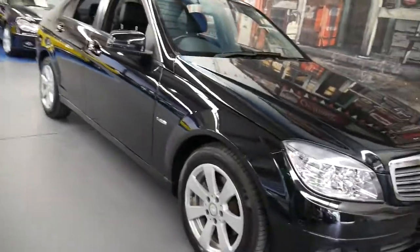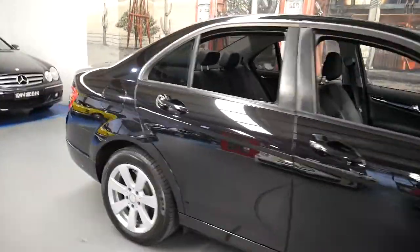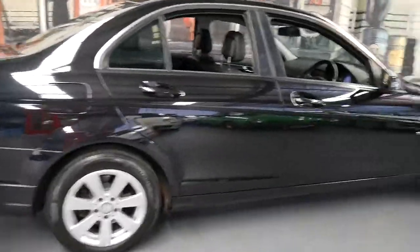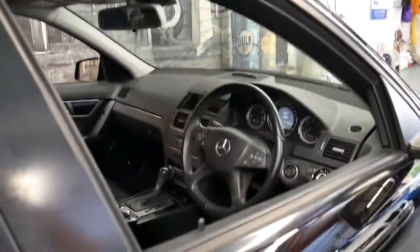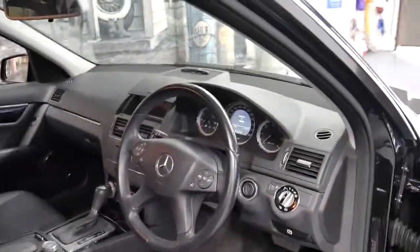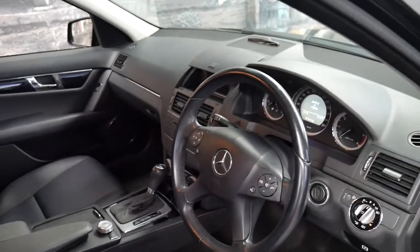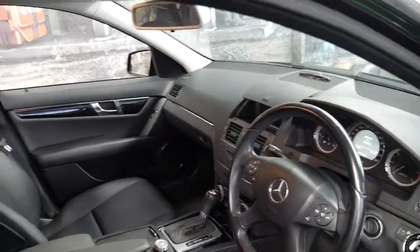This 2009 Mercedes C220 turbo diesel is great value for money. It's got a very nice set of Pirelli tyres, it's black in colour with black leather interior, and it's done only 73,000 kilometres since it was new. It's got automatic headlights, cruise control, a speed limiter, and it was built and complied very late in 2009.